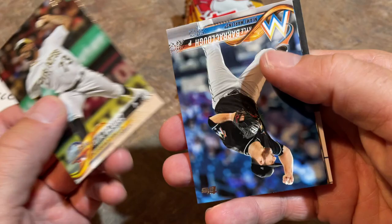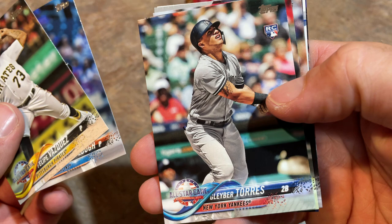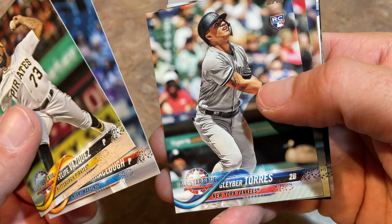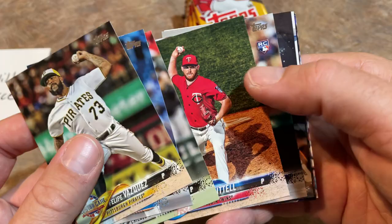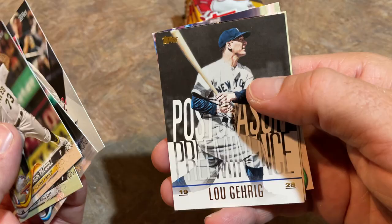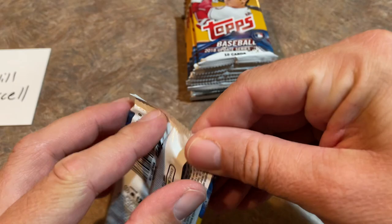Here we go with our first Update pack — 10 packs to do. We've got a rookie card and it's a Gleyber Torres All-Star Game rookie card. He actually has like three rookies in this set: his base rookie, the All-Star Game rookie, and a rookie debut. Gleyber's all over the place — we'll sleeve that one up. Of course, this card has taken a big nosedive the past two years. We've got another rookie card coming up — it's Francisco Mejia.